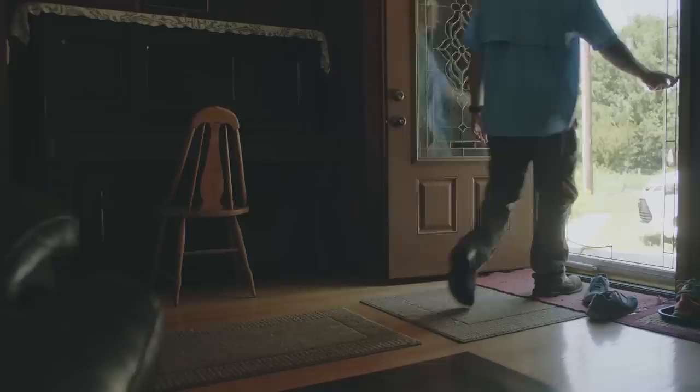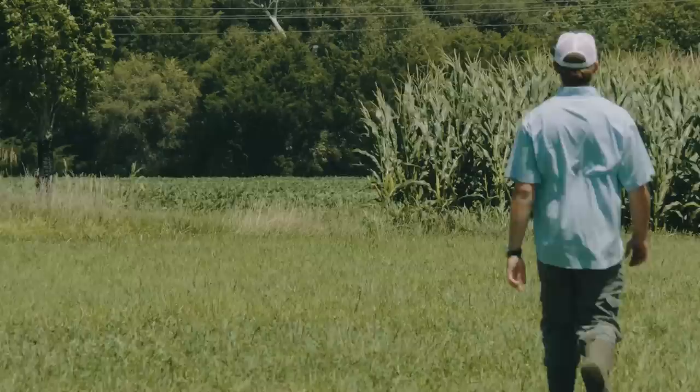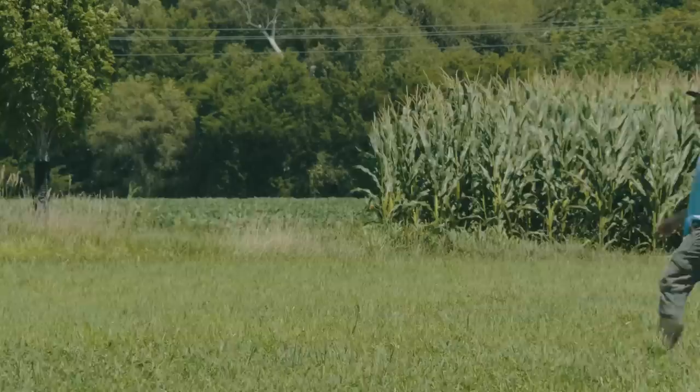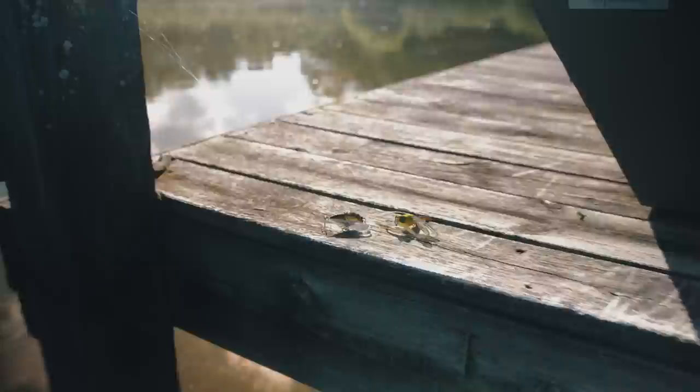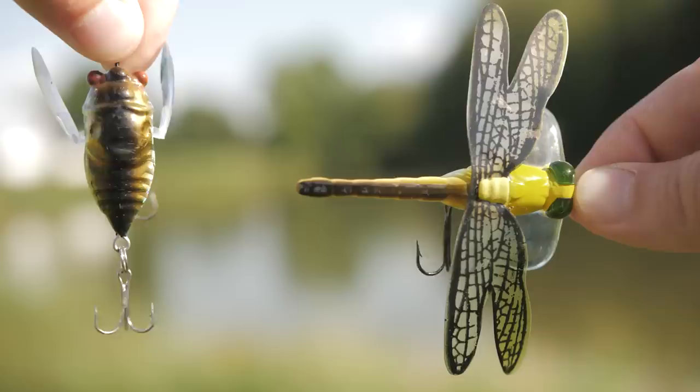What's going on everybody, Nick from 618 Fishing here and welcome back to another episode of the strange lure challenge. This episode is actually going to feature two lures — I found both of them off Amazon and they are very strange. One is a dragonfly and the other is a cicada or a locust. Both are topwater lures and I'm very intrigued to see how they perform, so I'm heading out to a hidden pond to put them to the test and hopefully catch some fish today.